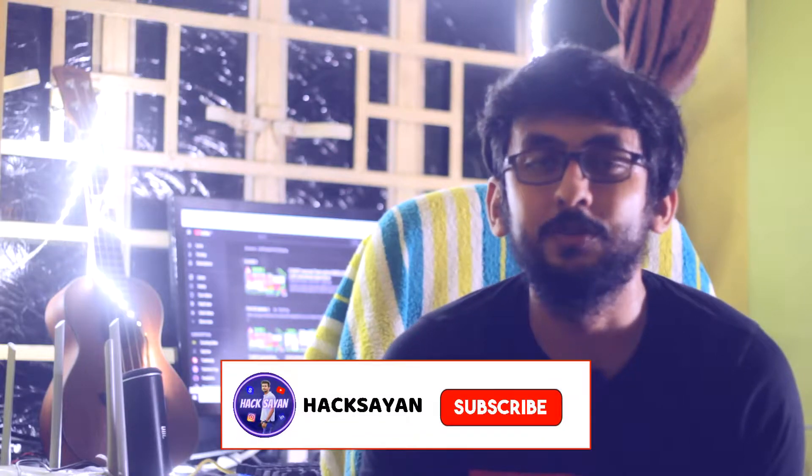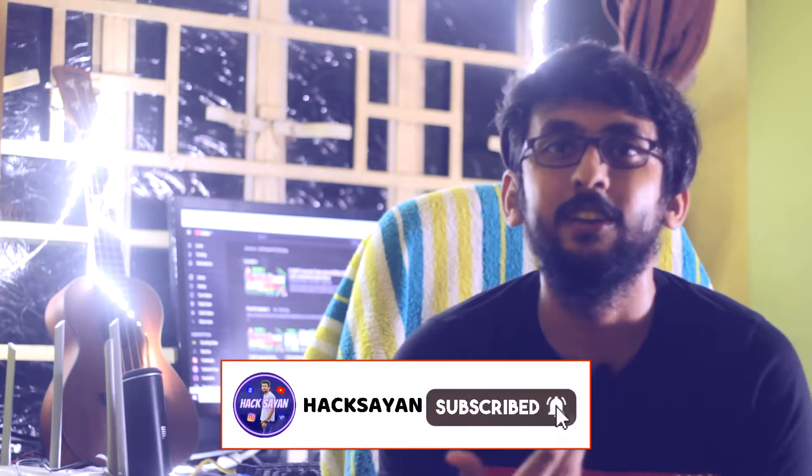When you do something and you are getting appreciation for that, obviously you will be charged up to do more. When you guys comment, you guys subscribe, you guys like, then obviously I get boosted from inside.